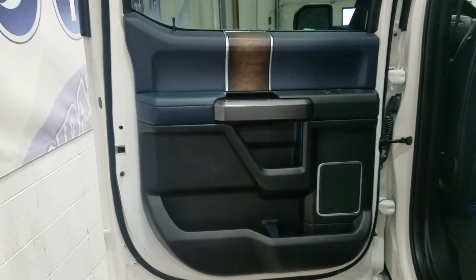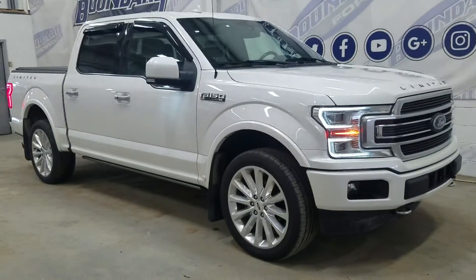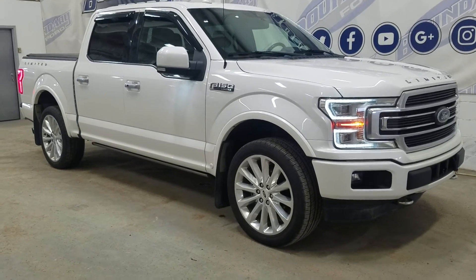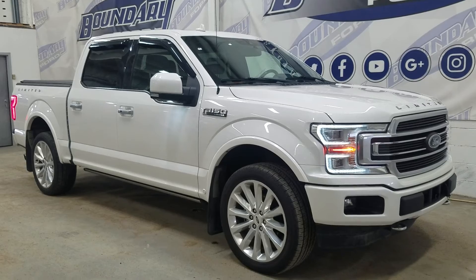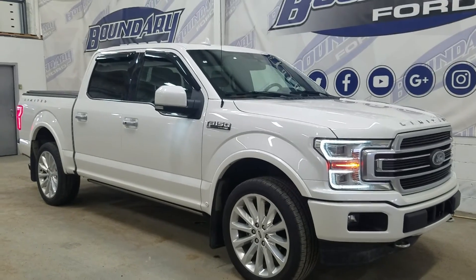At the rear, passengers have access to power windows and door storage. Heading into the cabin we have bench seating which provides a ton of leg space and headroom. If you have any more questions or would like to come in and check out this beautiful Ford F-150 Limited, please do not hesitate to contact our friendly professional sales staff. We look forward to seeing you in store and answering any questions you may have. We'd like to thank you for stopping here with us at Boundary Ford.